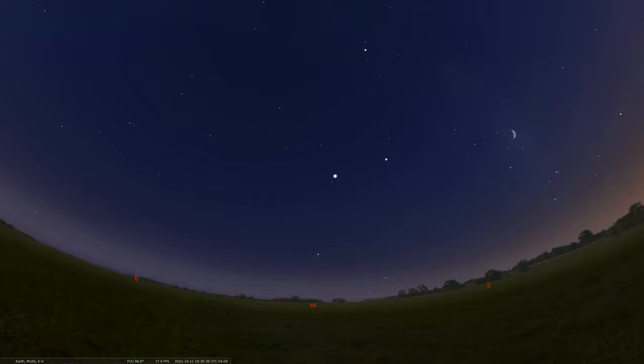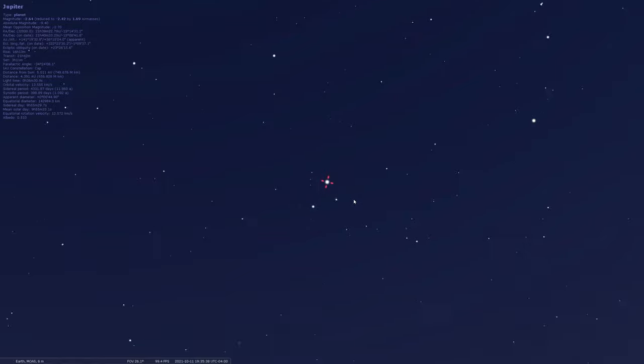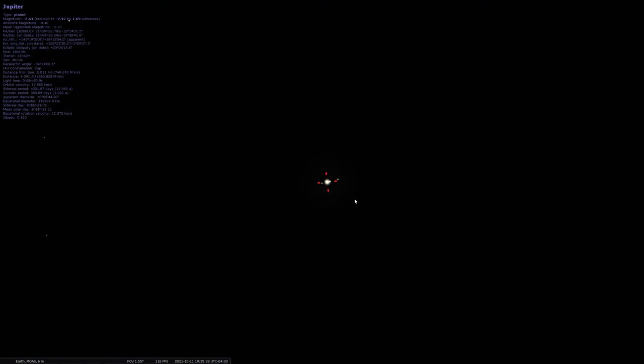If you have binoculars, or even better a telescope, and you take a look at Jupiter at the beginning of the evening — especially if you're on the east coast of the Americas for eastern daylight time — starting right around sunset, right when it starts to get dark, is a good time to view the transit of a moon going across Jupiter. Let's take a look at what's going on with this transit. We're going to zoom in, get a little closer, and as we do, we'll get that kind of telescopic view.